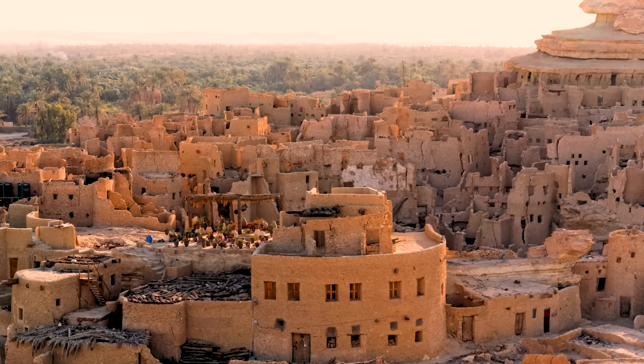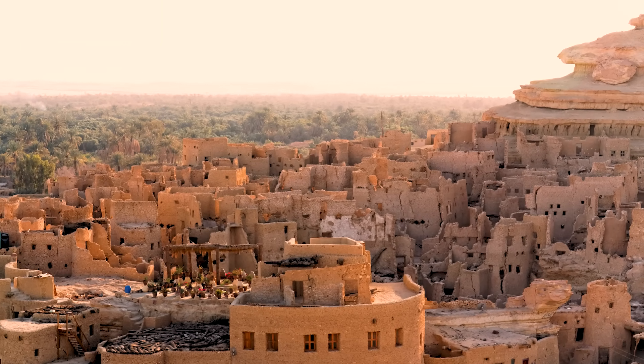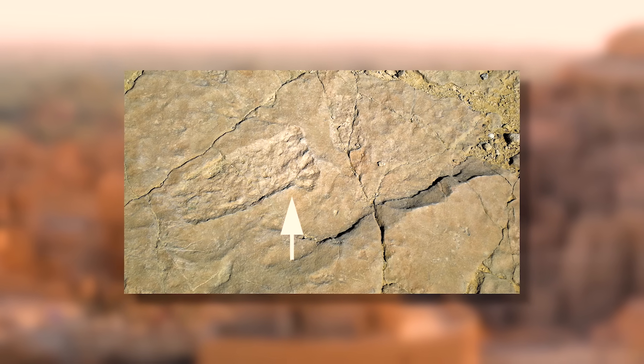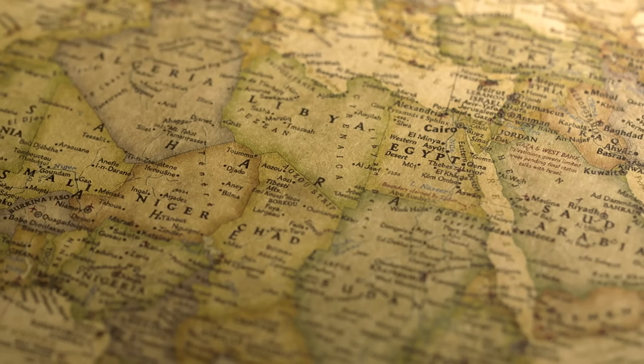In fact, in 2007, in the Siwa Oasis, an early hominid footprint was discovered, fossilized in the rocks. With estimates for its age ranging as far back as 3 million years, illustrating just how long an oasis can remain intact while completely isolated from the outside world.